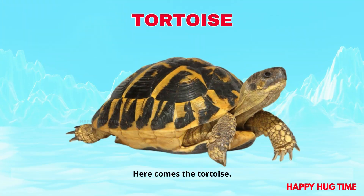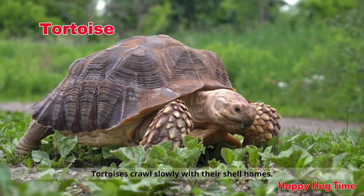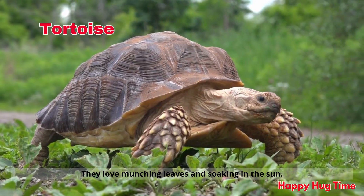Here comes the tortoise! Tortoises crawl slowly with their shell homes. They love munching leaves and soaking in the sun.